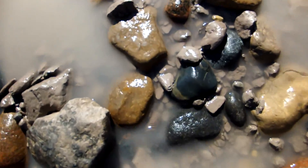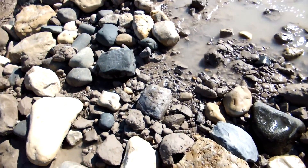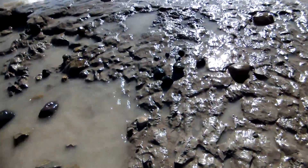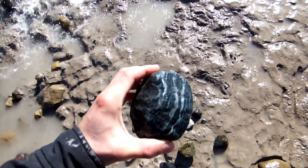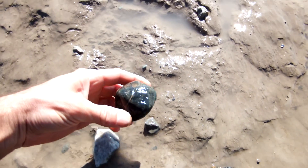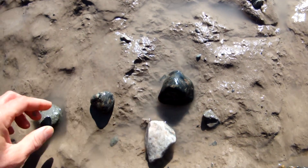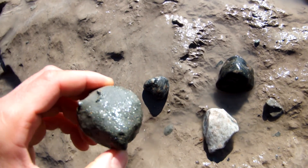I've never seen anything like this in my life. Like I said, all these rocks have jagged edges. Some of them were probably rounded and tumbled, but they were rounded and tumbled thousands of years ago. And you can find neat chunks of fool's gold like pyrite.